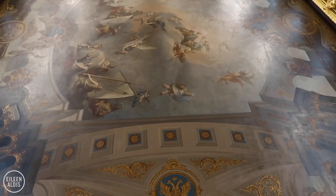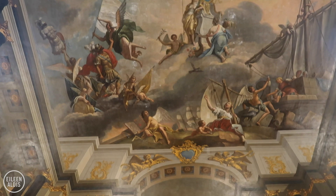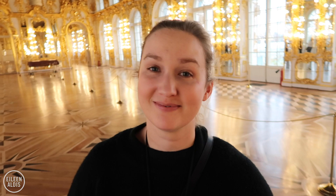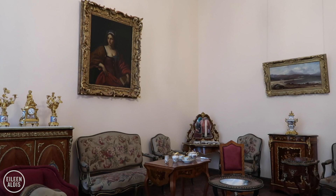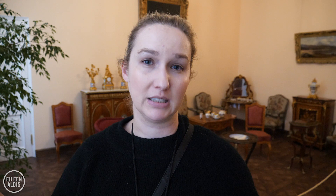The ceilings are incredible - every single one has magnificent paintings, and then you look down and see this amazing floor too. A lot of the palace was damaged during the Second World War, and this room is a really good example of that. There used to be an ornate carved ceiling and 103 paintings inset into the walls. They only recovered 10 because everything originally here was completely lost. So it's interesting, as you walk around, to know how much was lost and has since been restored.